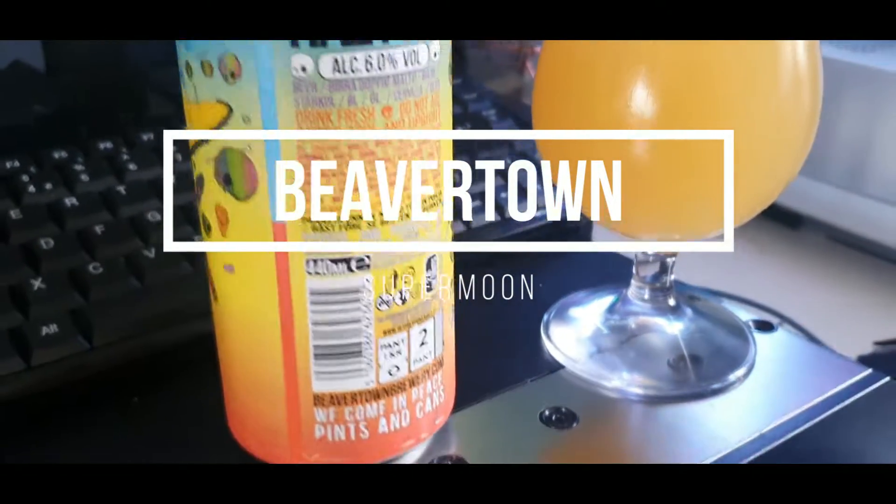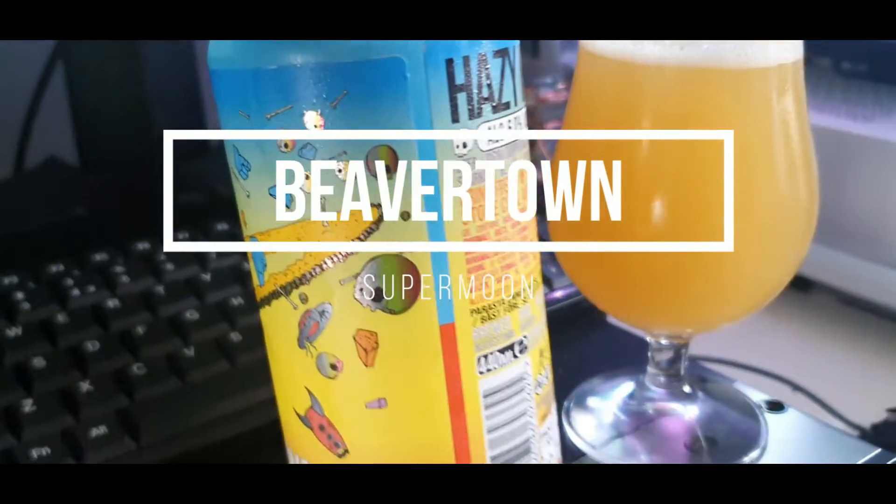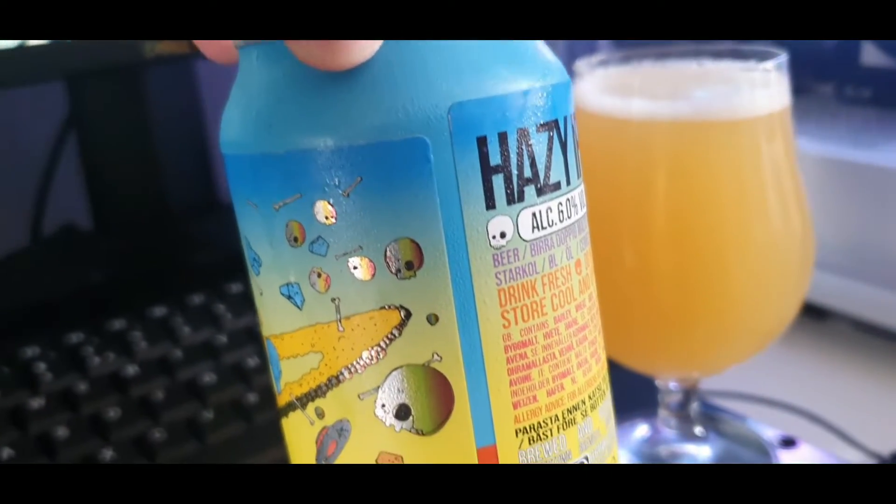Quite lazily, you can see this incredible decal — it's just a sticker put on the can. Quite lazy really, you can see from the seam there.